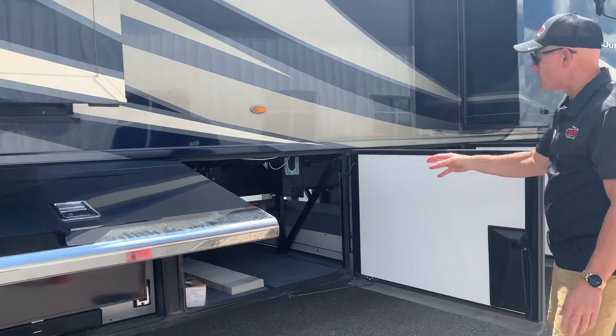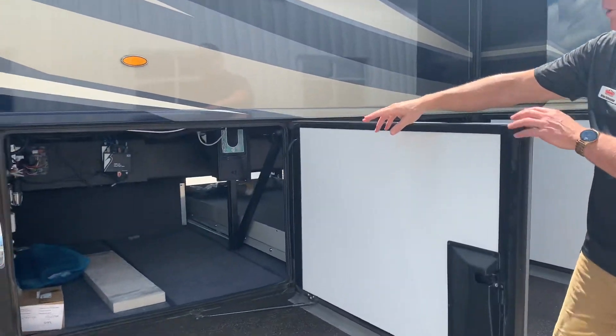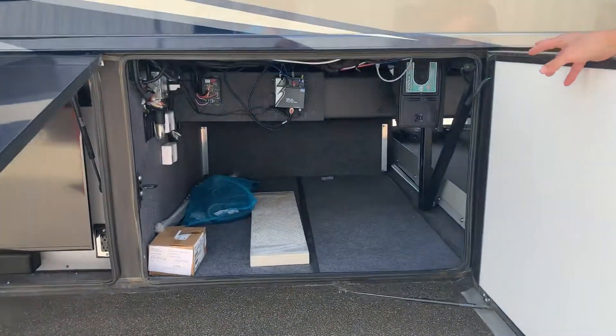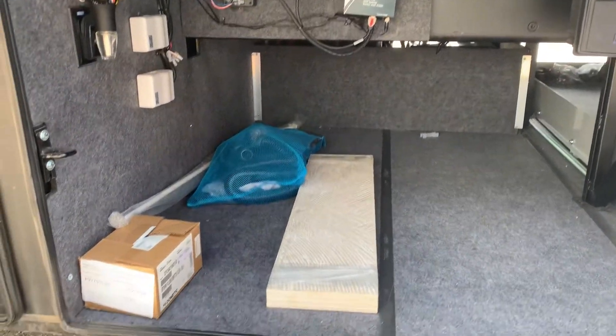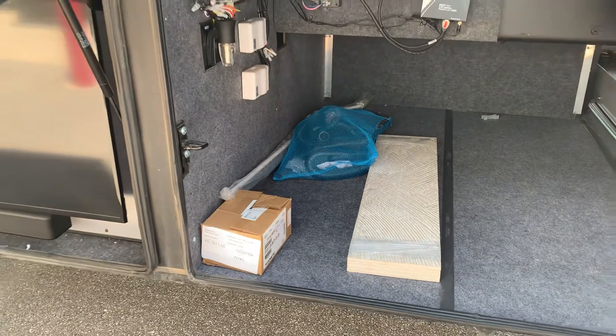The rest of the bays show you that you've got your switches for your slides and your central vac. Every coach comes with extra tiles and all your tools for the central vac inside there in a bag.